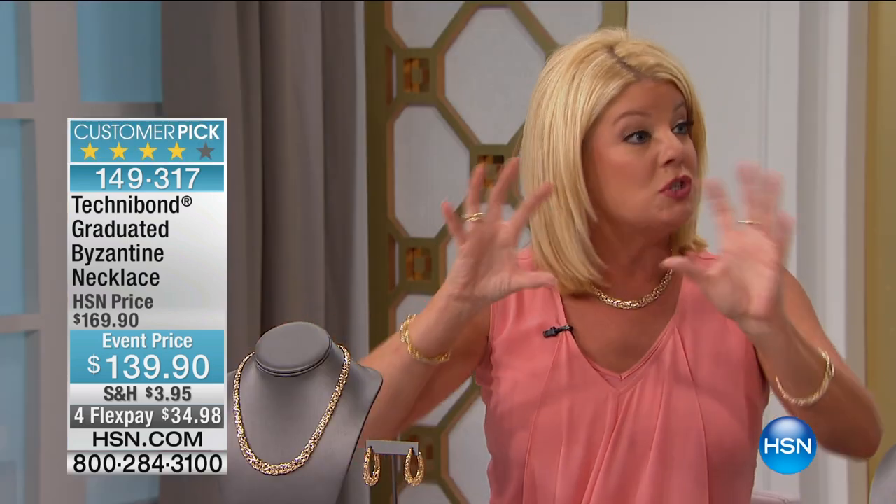And there was this little tiny factory in Italy that was known — all they did was make Byzantine. And that memory is so instilled in my mind, how laborious and how incredibly tedious and phenomenally talented these gentlemen were that were creating it.